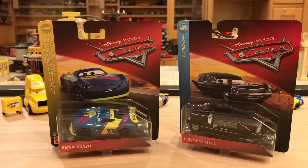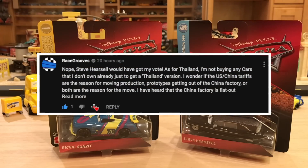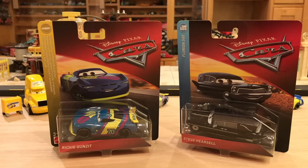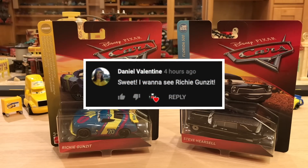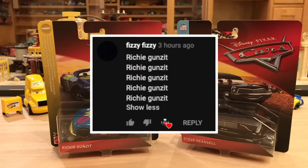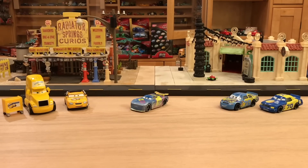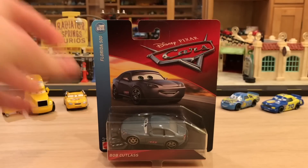Since we have these two rivals in the case, I really didn't know who to review first. On my case unboxing video — link in the description — a lot of people said they want to see Steve first because he's so unique, while other people being fans of the next gens wanted to see Richie Guns It. I originally was going to do Richie, but so many people said Steve, then others said Richie — so I thought the best, most fair way to handle this was to not review either of them and review Cars 3 Bob Cutlass instead.